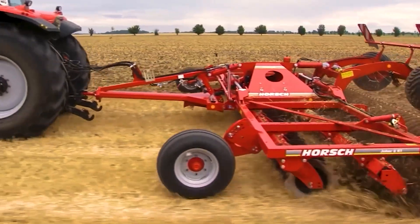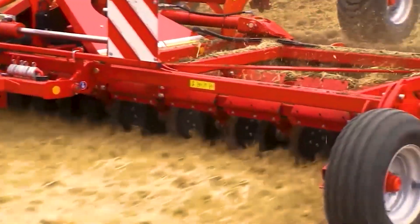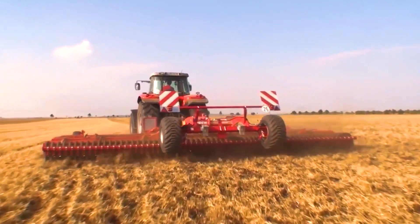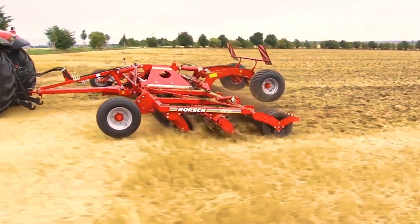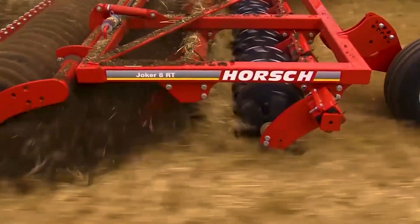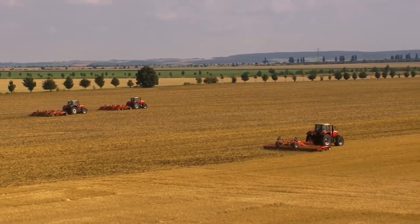Then we have the Horsch Joker RT, a true genius of the soil that takes the age-old practice of tillage and cranks it up to levels of performance once unheard of. With its robust discs slicing through the soil, the Joker RT can cover acres without breaking a sweat, ensuring each inch of ground is primed and ready for sowing. It's the precision that sets it apart, promoting better water infiltration and preparing the land for a more uniform crop.